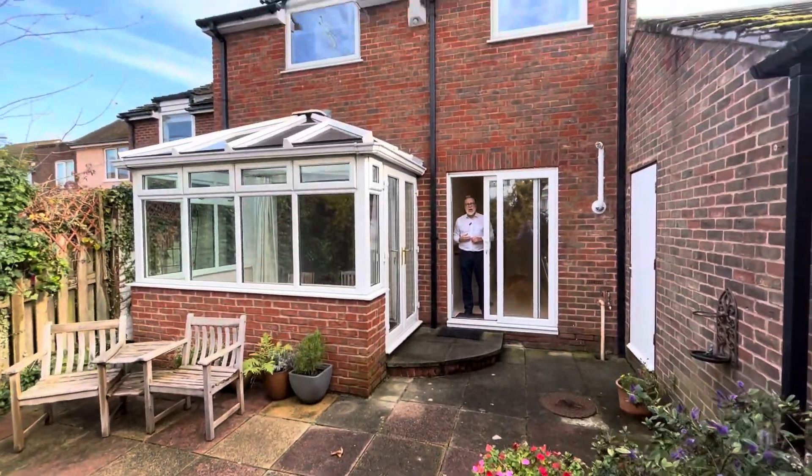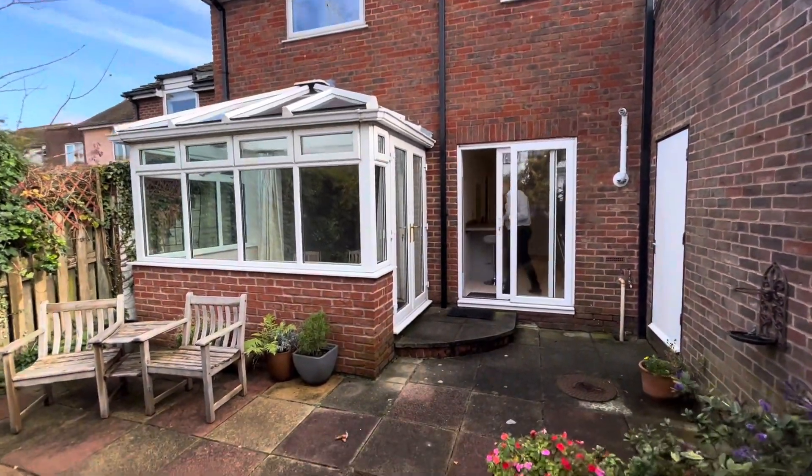This is looking back at the property and as you can see a little conservatory room as well. Just going to lead you through to the remainder of the ground floor.